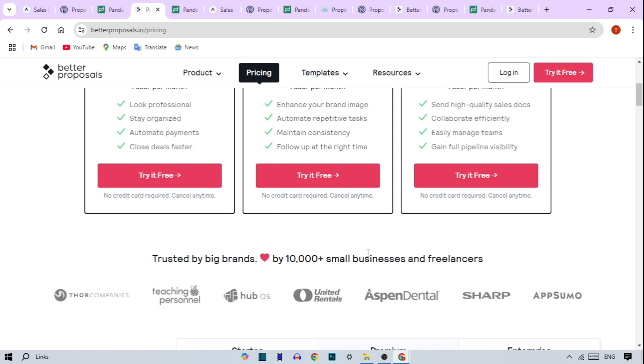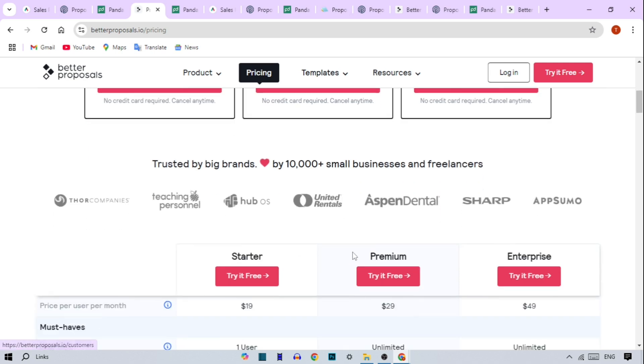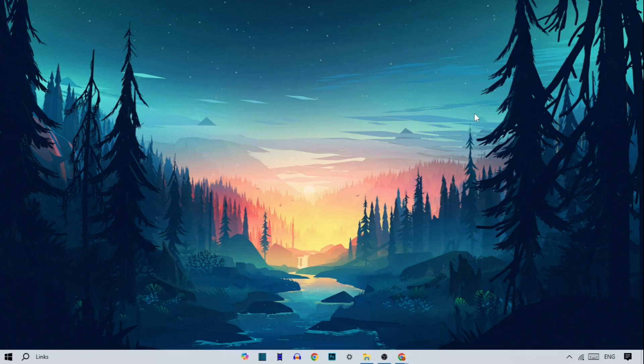So, there you have it — a breakdown of some of the top proposal software available today. Let us know in the comments if you're already using one of these tools, or if you're planning to give one a try. Don't forget to like, subscribe, and click that bell to stay updated on all things business tech.